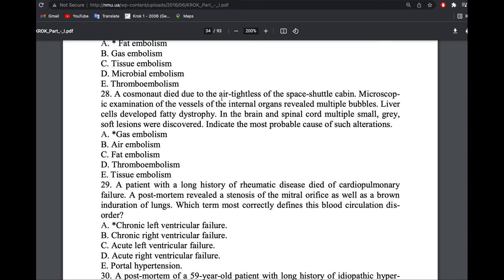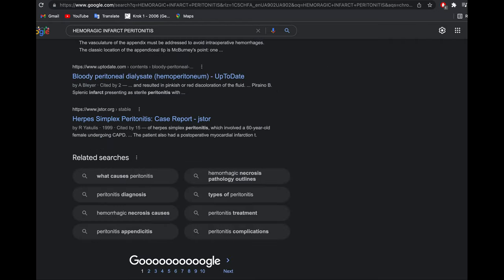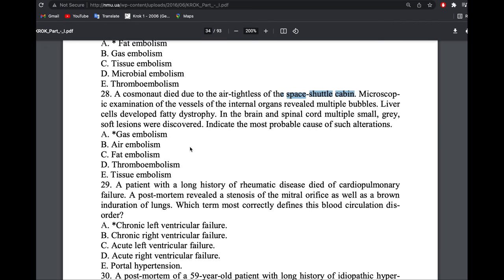A cosmonaut died in an airtight space shuttle cabin. Microscopic examination of internal organs revealed multiple bubbles, fatty dystrophy of liver cells, and multiple small gray lesions in the brain and spinal cord. Decompression sickness can occur not only in water divers but also in astronauts rapidly ascending to space or rapidly descending to the atmosphere — nitrogen gas is released. The answer is gas embolism. Don't be confused by the fatty dystrophy mentioned.